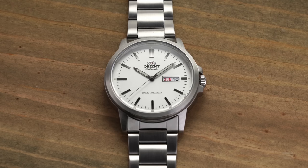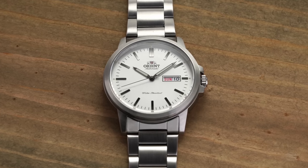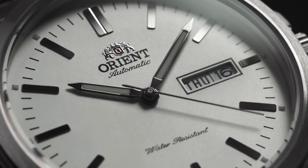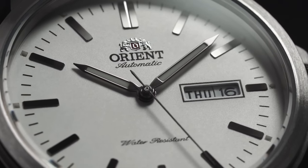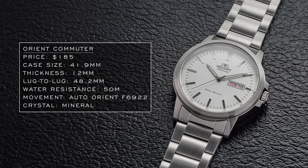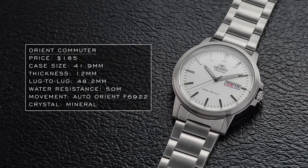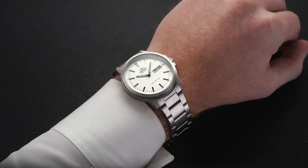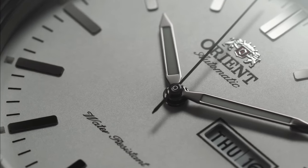To begin with some watches on the very low end, Orient is obviously a great place to look. I want to highlight the Orient Commuter — a watch that fits a middle ground, not as dressy as the Maestro but still offering great value. At around $180 you're getting an in-house automatic movement, lume, a 41.9mm case with a compact 48.2mm lug-to-lug, and a 12mm thickness. It does have a mineral crystal and only 50 meters of water resistance, but it's a very interesting watch at that price.